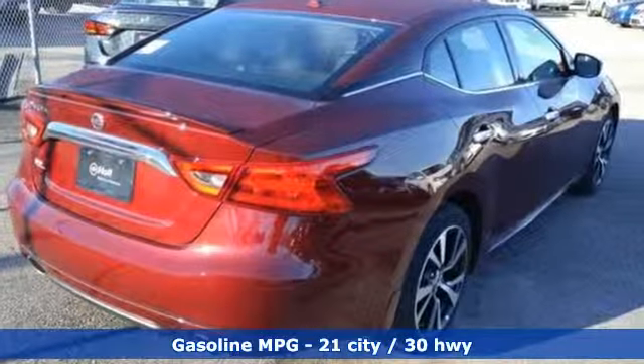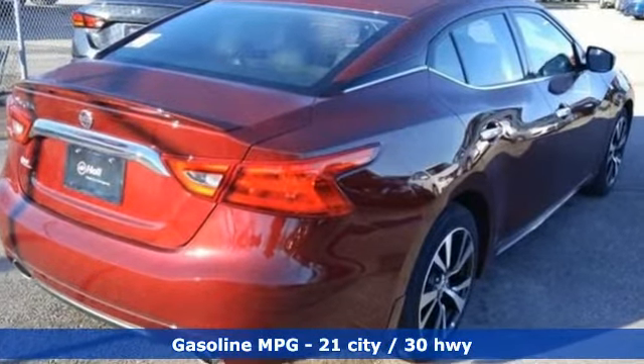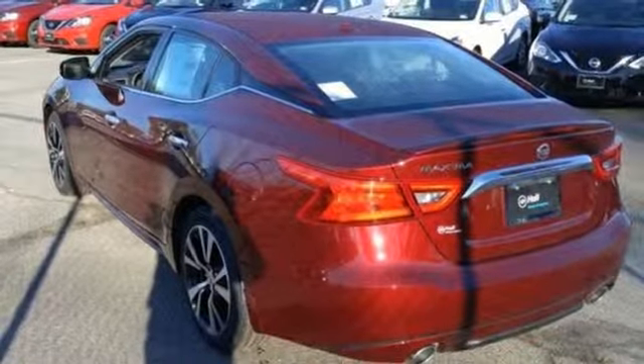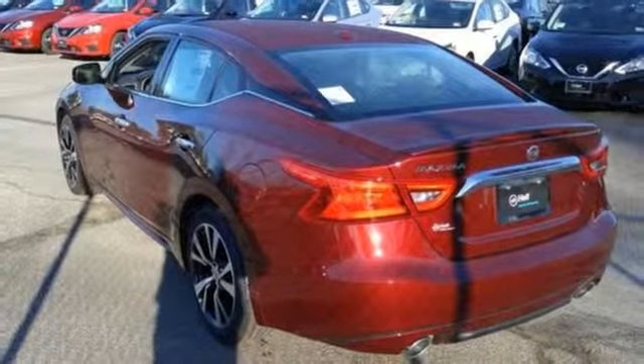It comes with all the amenities you need: streaming audio, doors and push-button start proximity key, dual-zone climate control, auto-dimming rear-view mirror, smartphone wireless charging, and cabin preconditioning.